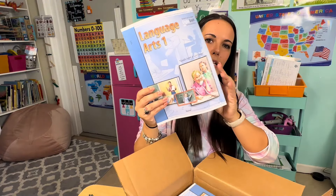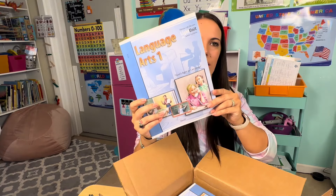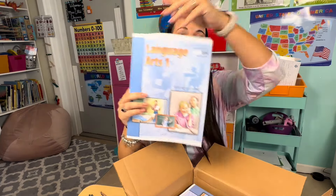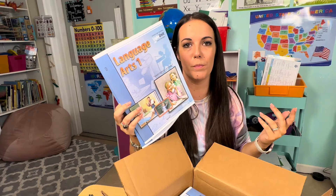Going back to the language arts — you saw that I got the teacher's guide. Now for the student, they get what's called light units. These are paper booklets, and you get 10 of them per grade level. For first grade language arts, you'll get 10 of these light units. What I love about this is it's about nine or ten lessons in each workbook, and then they graduate to the next one. There's a quiz and a test in each of these workbooks so you can keep that for your records, and it just keeps going until they finish all 10 workbooks.